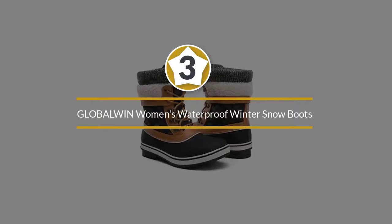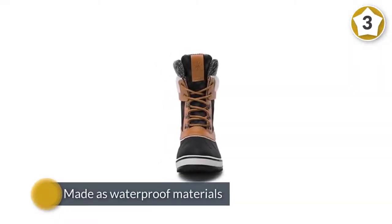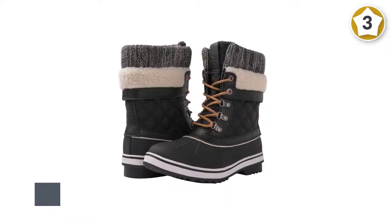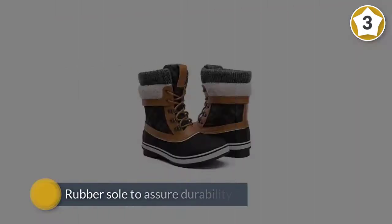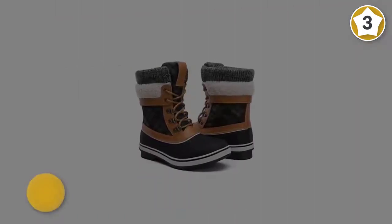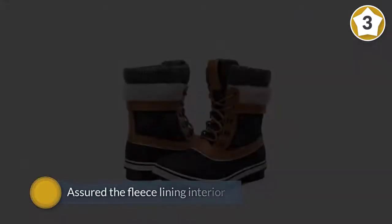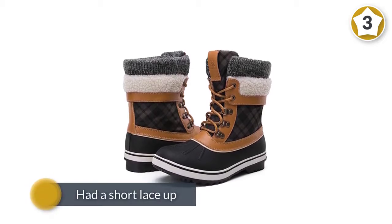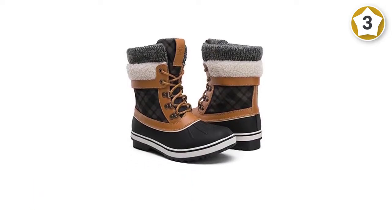Number three: Global Win Women's Waterproof Winter Snow Boots. The Global Win boot is made from waterproof materials, featuring premium Italian leather and a rubber sole to assure durability and high quality. The boot has a fleece lining interior and is best for general activities such as traveling and walking in cold seasons. It has a short lace-up design and works well for comfort. Available in many different colors with a lovely shape.